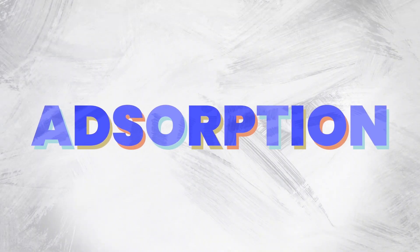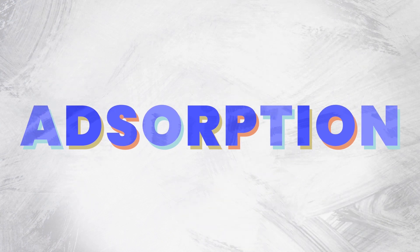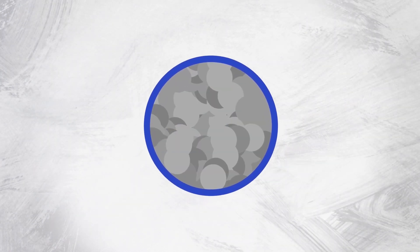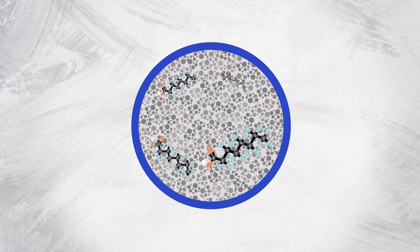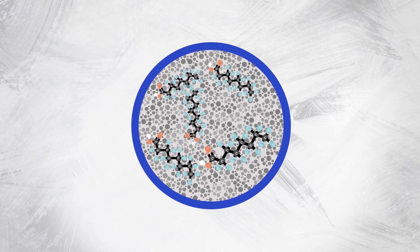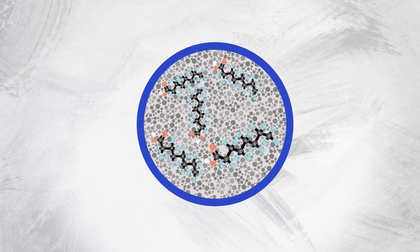GAC filtration treats water through a process known as adsorption. Carbon molecules naturally attract other compounds, and activating carbon by burning it in a low-oxygen environment boosts this natural ability. When water passes through activated carbon filters, the carbon's immense surface area attracts, traps, and removes pollutants like PFAS.